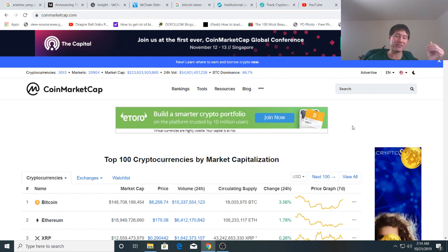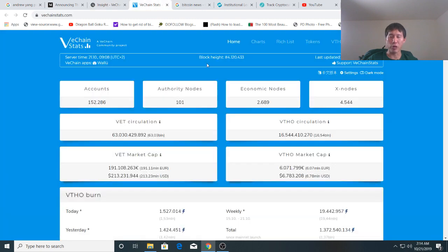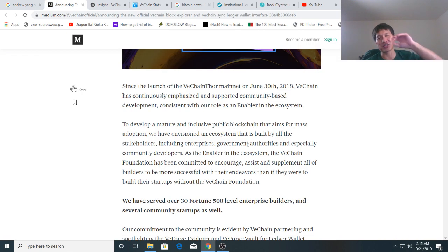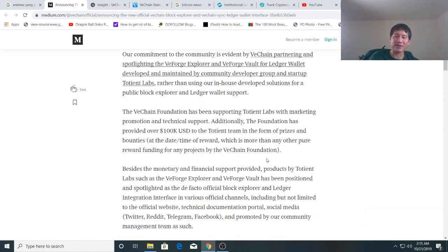This does cause somewhat of a disruption of service to some coin holders who have coins on Ledger and rely on the interface. However, it does not have any effect on VeChain's partners — it does not affect Walmart China or anything. They can use the blockchain explorer just fine and we can still see the data. It's just that VeForge was a very pretty interface and we don't have that pretty interface anymore, but we'll get an even prettier one in about a month. So it's not really a step back for the company.